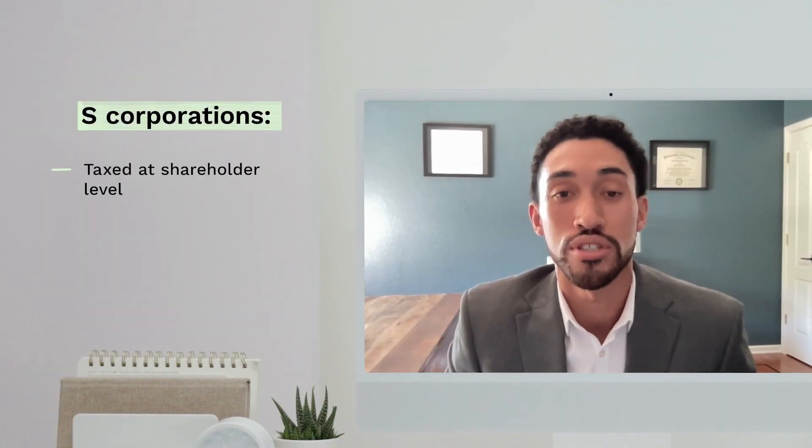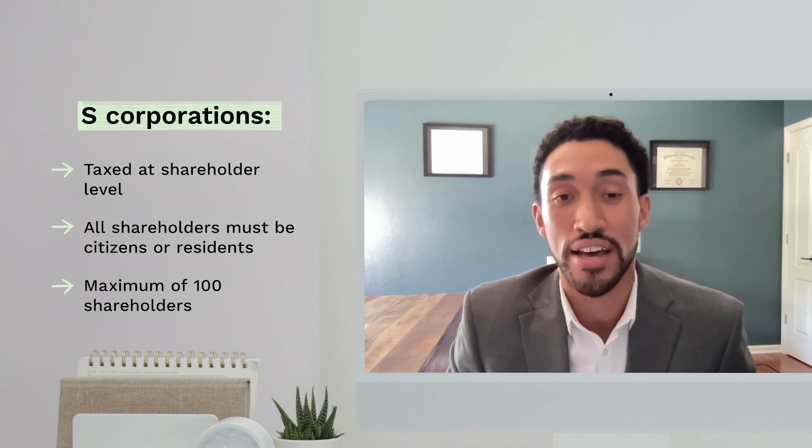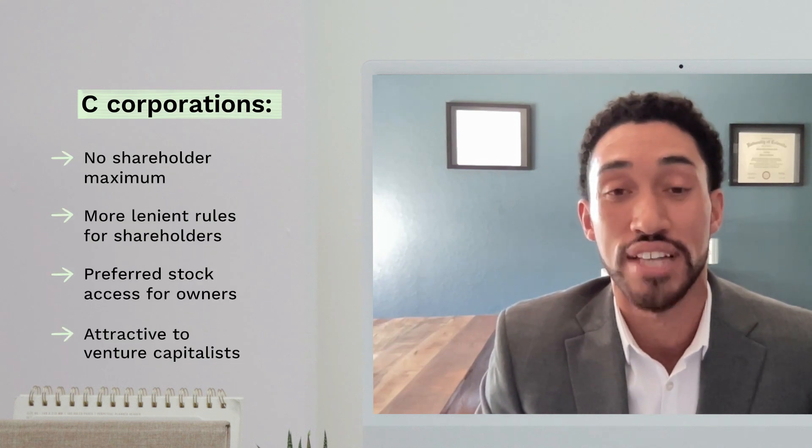It's also important to understand the different types of corporations so you can make the best choice for your business. What's the difference between a C Corp and an S Corp, and why might you choose one over the other? Someone might choose to be an S Corp because there are usually tax advantages associated with it. Outside investors might want you to be a C Corp because there are more established formalities and people are more comfortable with it.